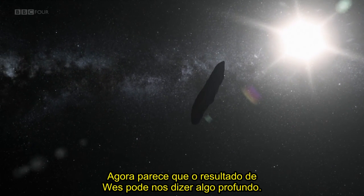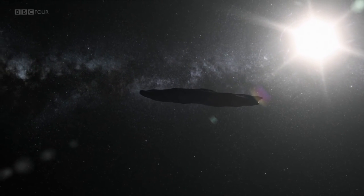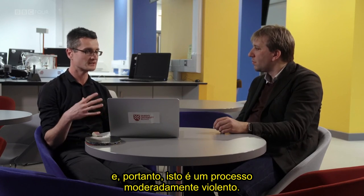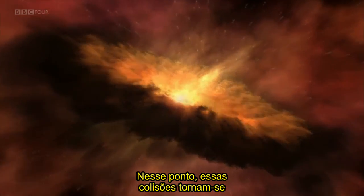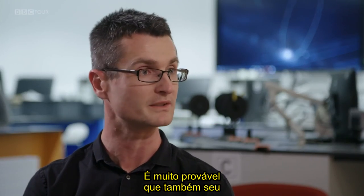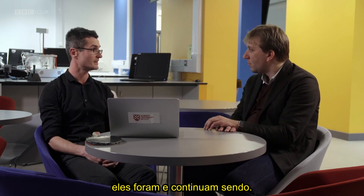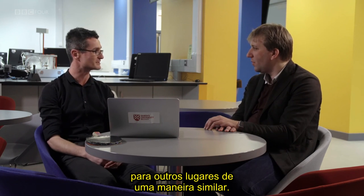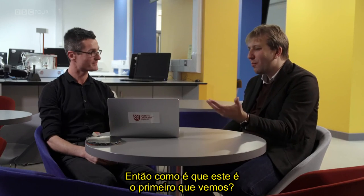It now seems that Wes's result may tell us something profound: Oumuamua could be a relic from the formation of another solar system. There is a chance that this tumbling occurred while planets were forming — a moderately violent process that can produce rocks, boulders and pebbles, and eventually planets. Those collisions become violent and very destructive. This may very well be where Oumuamua's shape and tumbling have come from. We do know that objects are kicked out of our solar system as well — so while this bit of space has come its way to us, we are of course sending bits of ourselves naturally to other places in a similar way. The galaxy must be full of these things.